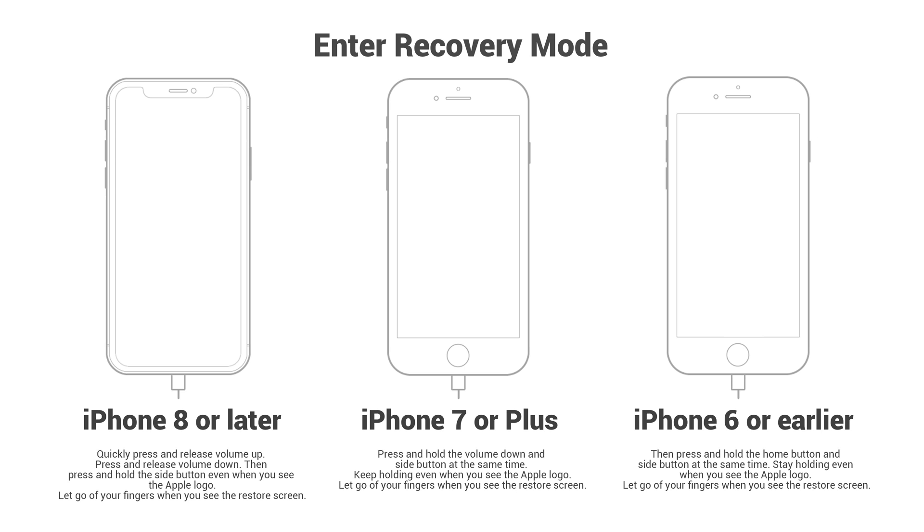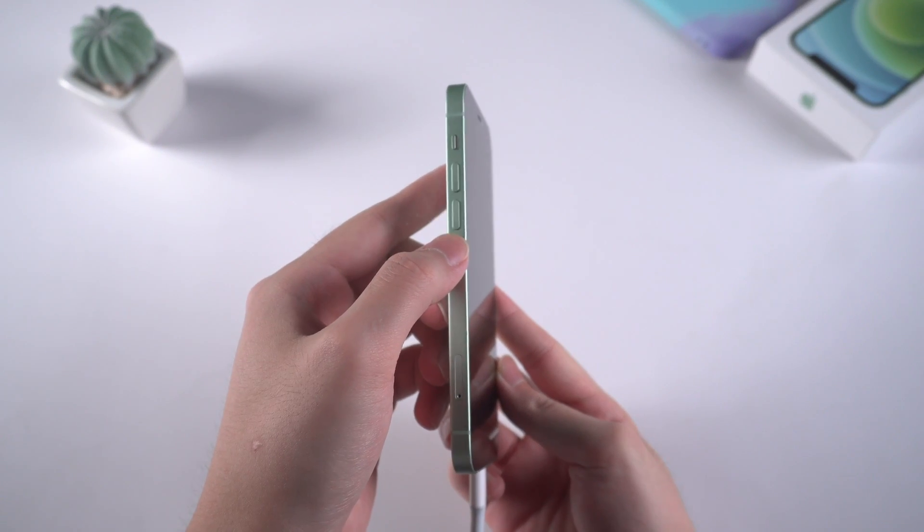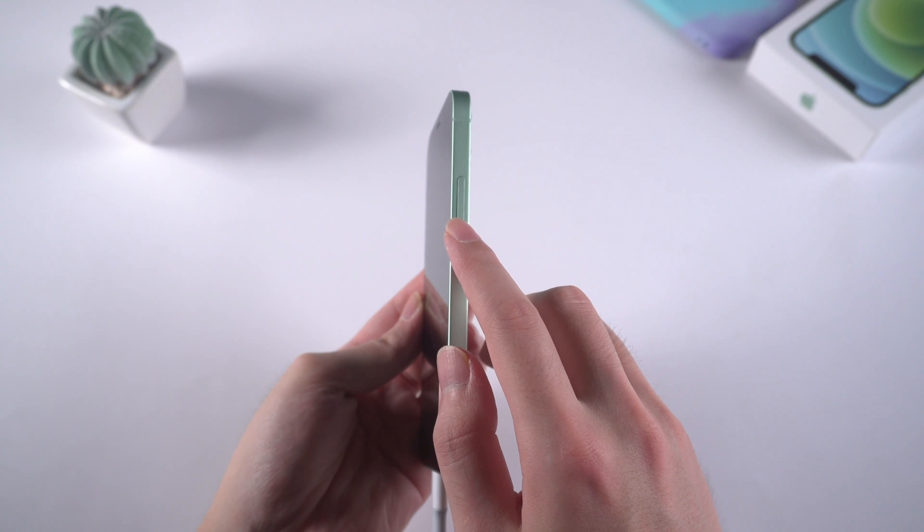This picture will guide you to put the iPhone into recovery mode. For iPhone 8 or later, quickly press and release the volume up and volume down buttons, then hold the power button even when you see the Apple logo, and release the power button until the screen shows connect to computer. For iPhone 7 or 7 Plus, press and hold the power button and volume down button at the same time, and release them until the screen shows connect to computer. For iPhone 6 or earlier, press and hold the power button and home button at the same time, and release them until the screen shows connect to computer. Take this iPhone 12 for example: volume up, volume down, then hold the power button until you see the connect to computer icon.